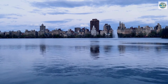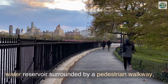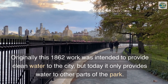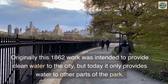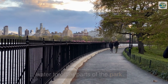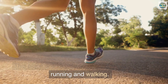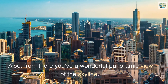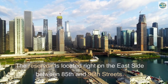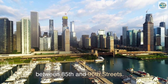The Jacqueline Kennedy Onassis Reservoir is a water reservoir surrounded by a pedestrian walkway. Originally this 1862 work was intended to provide clean water to the city, but today it only provides water to other parts of the park. This place is a favorite among many people for running and walking, and from there you have a wonderful panoramic view of the skyline. The reservoir is located on the east side between 85th and 96th Streets.